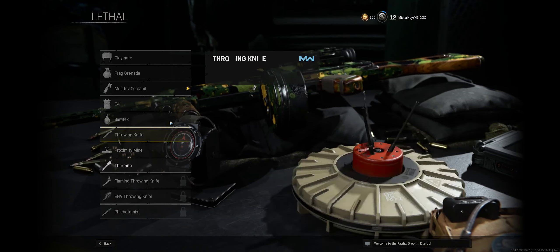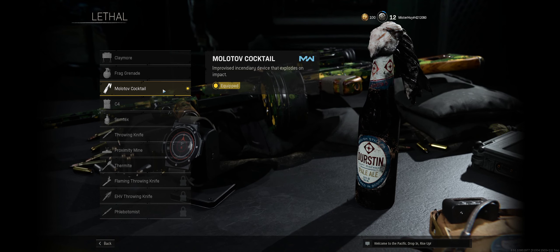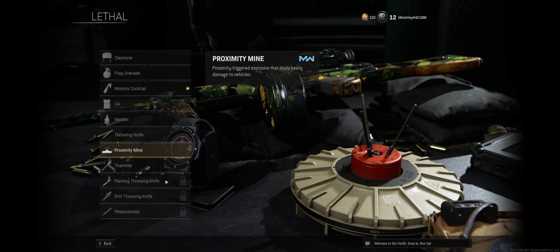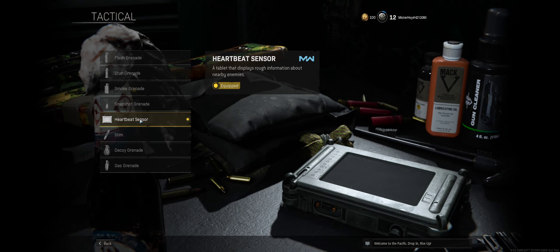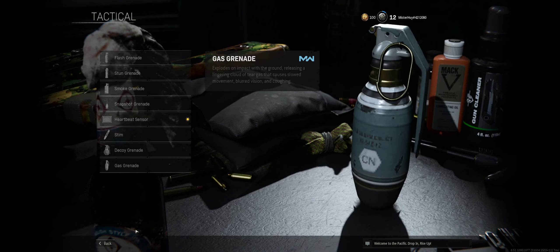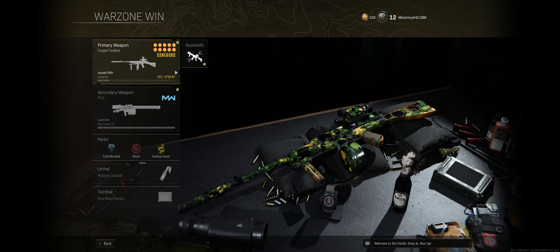For the lethal I went with the Molotov Cocktail, but if you're more of a camper or stationary player you'd definitely want the Proximity Mine — it's very helpful in situations like that, really up to your choice. For tactical I always go with the heartbeat sensor so I can find and track people in the warzone and then eliminate them with this silent Cooper Carbine. Really powerful and effective loadout — let's jump into a few matches and take a closer look.